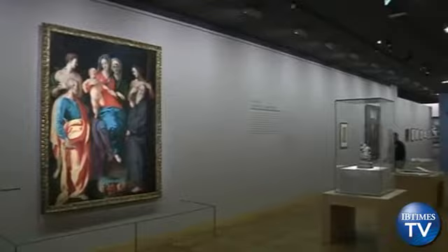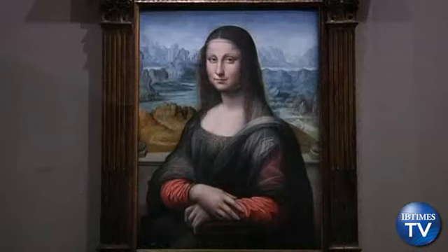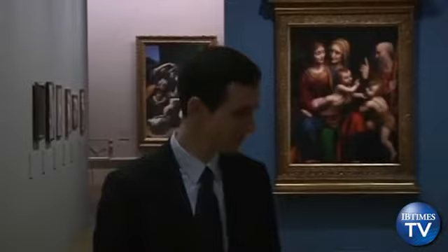Leonardo da Vinci's last painting, The Virgin and Child with Saint Anne, and a twin version of the famous Mona Lisa went on display in Paris' Louvre Museum on Tuesday, as part of a larger exhibit that offers visitors a glimpse into the creative functioning of the Renaissance master. The exhibition features different art pieces painted by da Vinci himself, but also by many of his assistants and students.